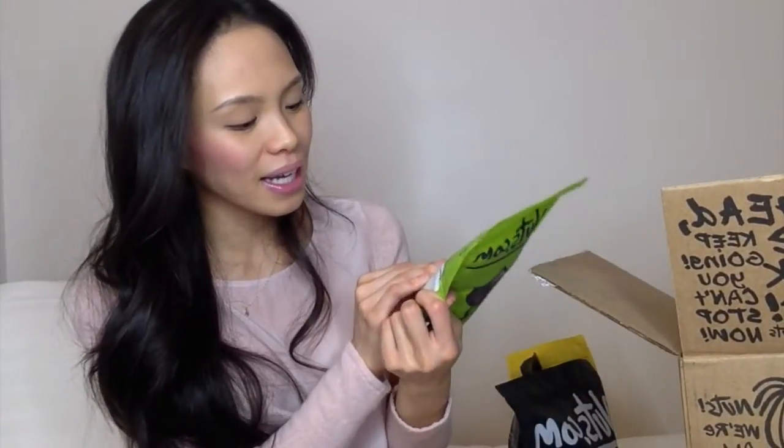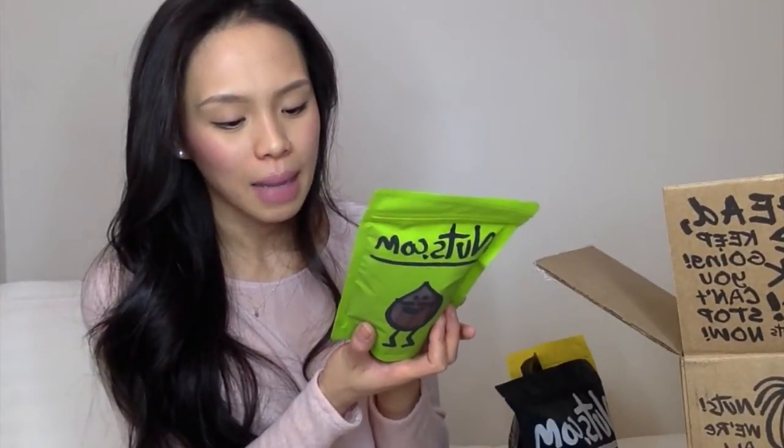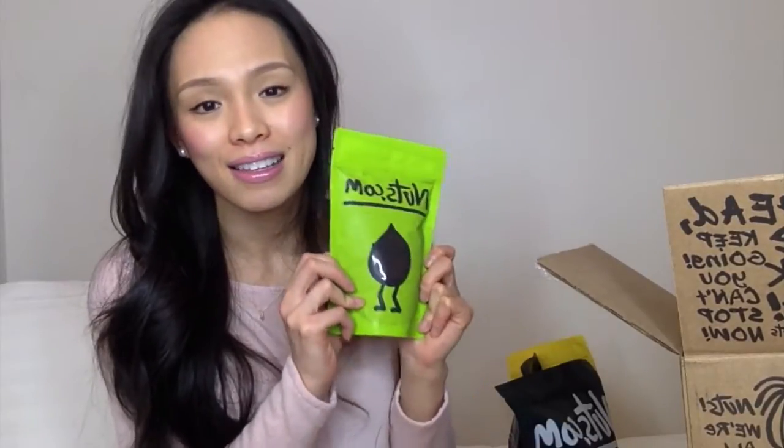The next thing is the organic acai powder — this is actually freeze-dried acai powder and must be stored under refrigeration whether opened or closed. Acai is already a superfood and I love the benefits it yields: it helps with glowing skin, digestion, and has so many great vitamins and minerals. I've been using acai berries for a really long time and I absolutely love it.